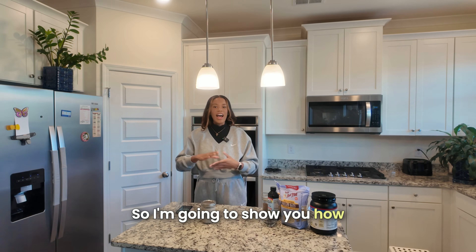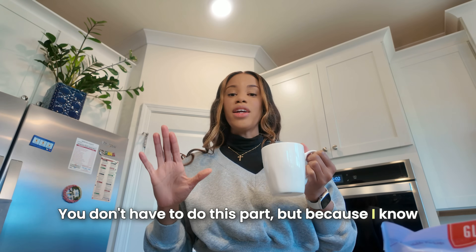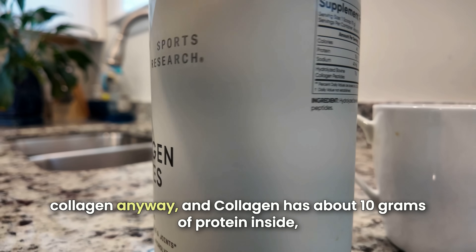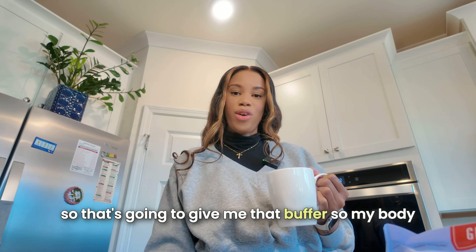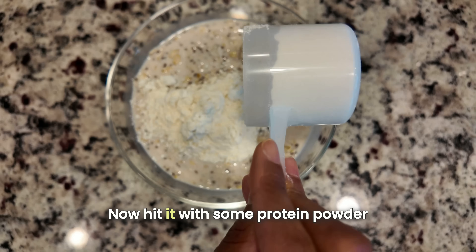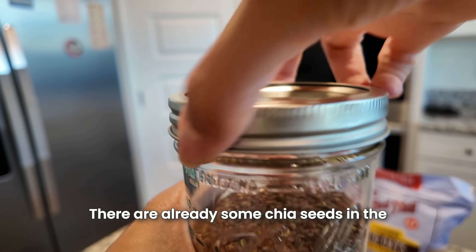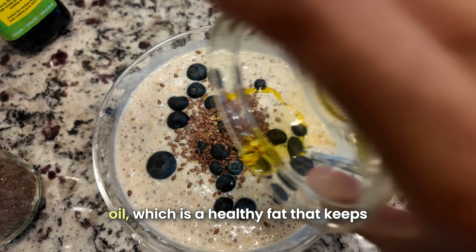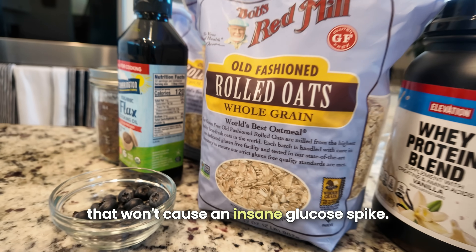I'm going to show you how to make oatmeal blood sugar friendly. Before I eat my oats, here's a bonus — you don't have to do this, but because I know how sensitive I am to oatmeal, I get a cup of tea and add some collagen peptides. Collagen has about 10 grams of protein, so that gives me a buffer so my body doesn't absorb the starch as quickly. Then grab your oatmeal, toss it in a bowl, and hit it with some protein powder — stir it well because nobody wants protein powder clumps. There are already chia seeds in the oats, so I added flax seeds for extra fiber along with blueberries. To top it off, a little flax seed oil, which is a healthy fat that keeps your blood sugar from throwing a tantrum. Mix it all up and you have oatmeal that won't cause an insane glucose spike.